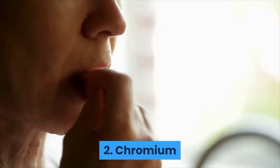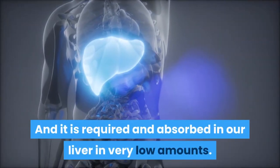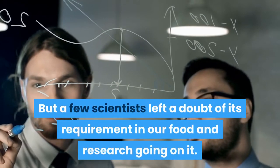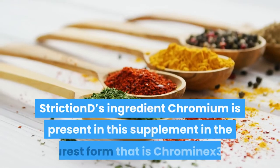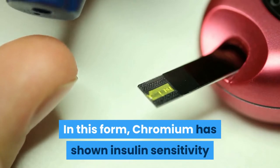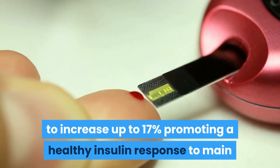2. Chromium. Chromium is an essential ingredient in our daily food and it is required and absorbed in our liver in very low amounts. But a few scientists have left doubt about its requirement in our food and research is ongoing. Striction's ingredient Chromium is present in this supplement in the purest form, that is Chrominex 3+. In this form, Chromium has shown insulin sensitivity to increase up to 17%, promoting a healthy insulin response to maintain balanced glucose levels in the blood.